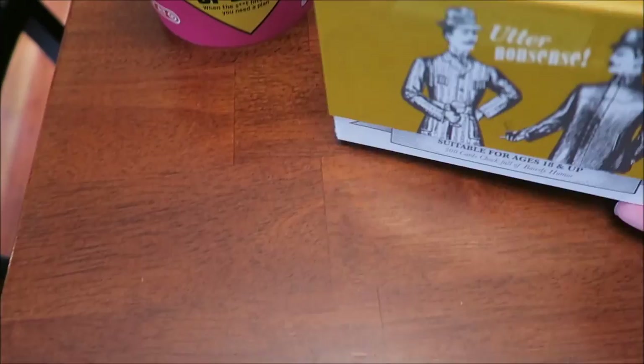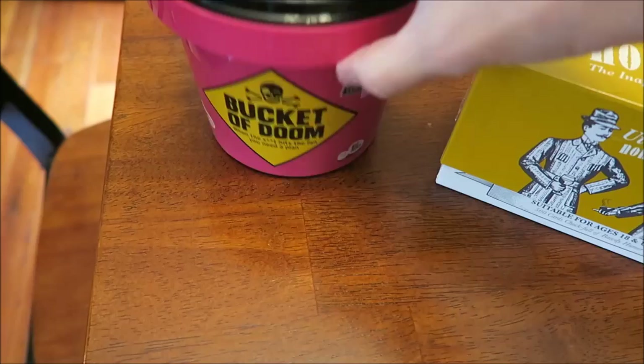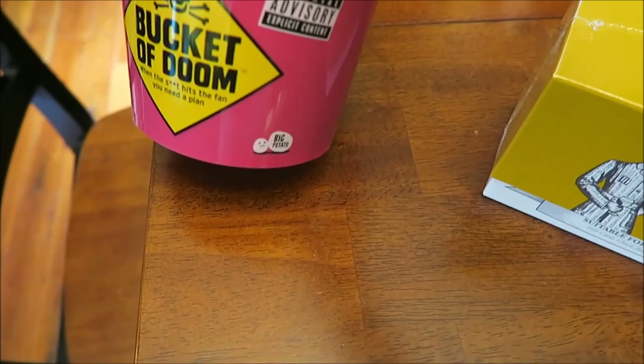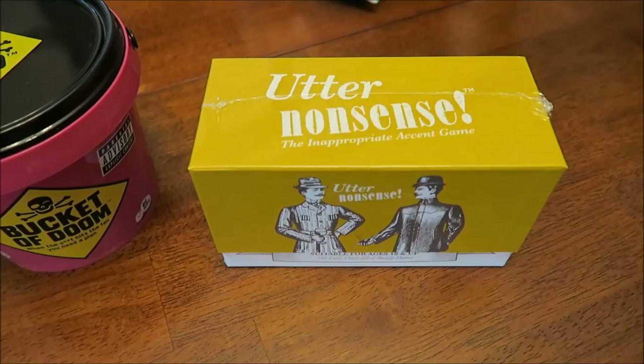At Target we bought two games: Utter Nonsense for ages 18 and up, and Bucket of Doom — which is only at Target. There's a parental advisory on it. Kevin wanted Bucket of Doom and I wanted Utter Nonsense, so we got both. I'll show them during a vlog — nothing bad, we just like to play games.